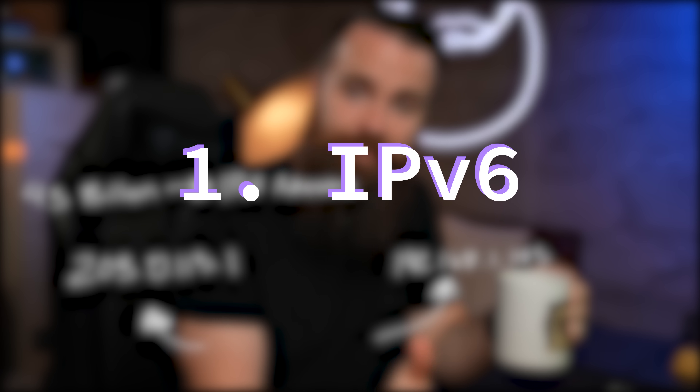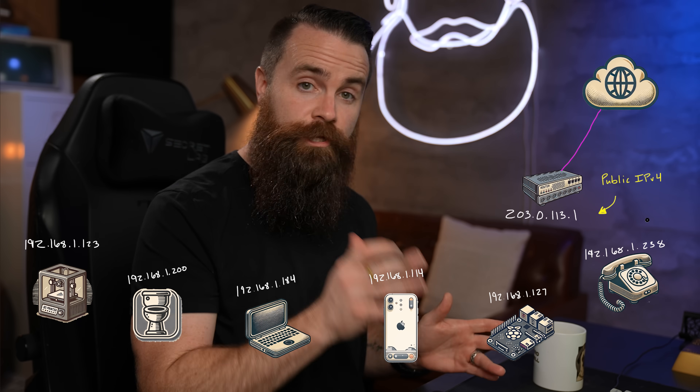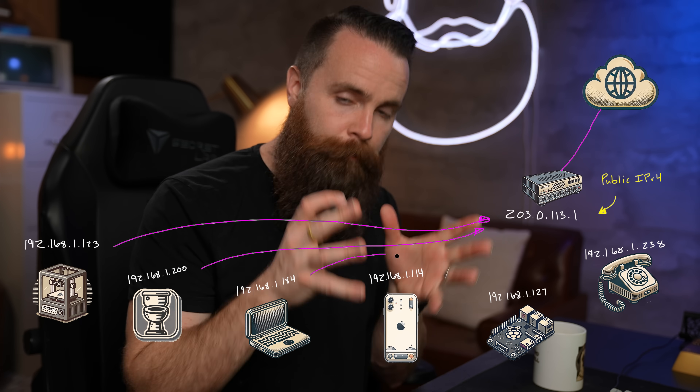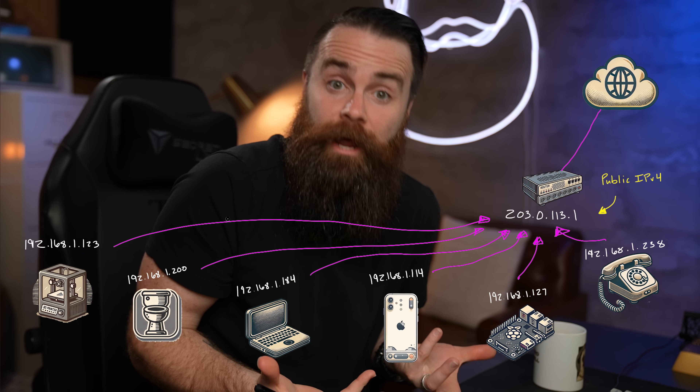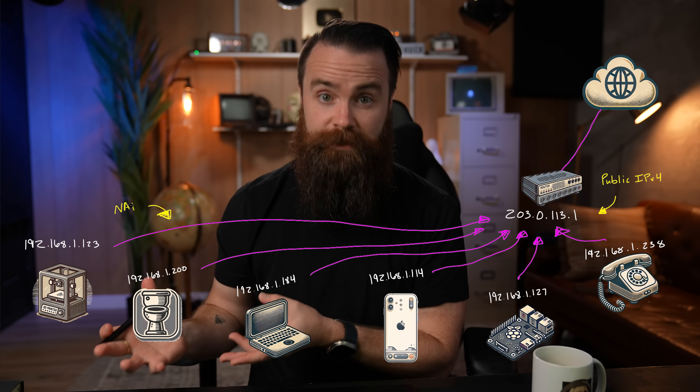We dealt with that in two ways: IPv6 and NAT, or network address translation. This was cool because we could give all the devices in our home network reusable private IP addresses that are not routable on the internet, and then give our router one unique public IPv4 address. Every time any one of your devices visited something on the internet, they would use this public IP address as their IP address instead of the private one — essentially translating it: network address translation.